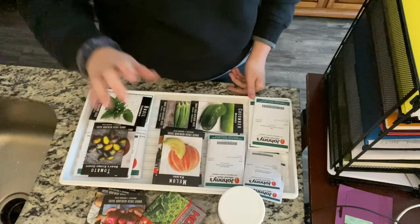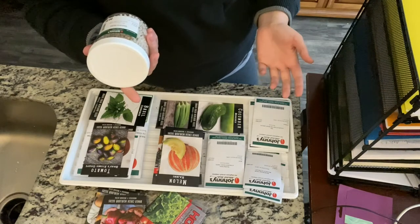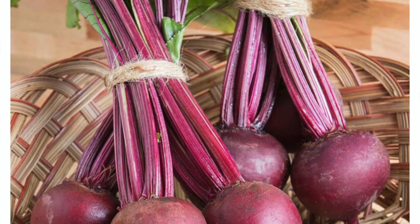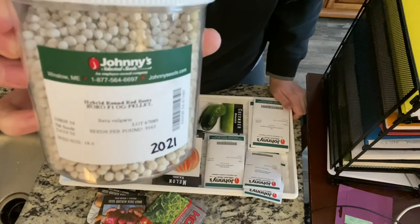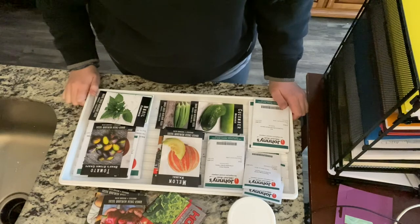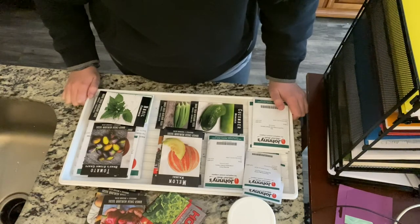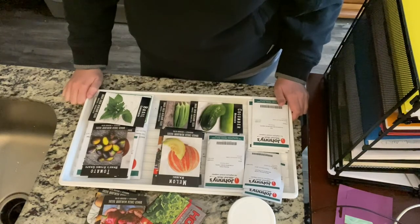I actually forgot about these — my beets. Based on how the pricing worked out, it just made sense to buy 5,000 of them. I don't know why that made sense in my head but it did. I'll be sharing with a couple of friends, including one who is getting into gardening expansively this year after buying a new house with additional property. I'll be starting seeds for her and we'll be trading back and forth throughout the season.